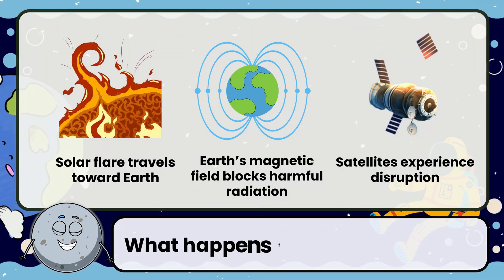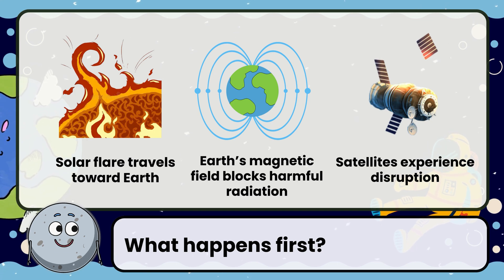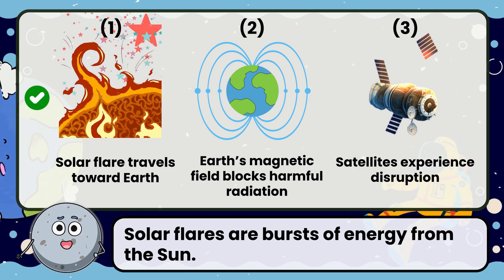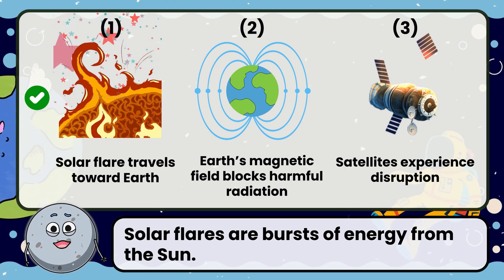What happens first? Correct! The answer is a solar flare traveling toward Earth. Solar flares are bursts of energy from the sun.